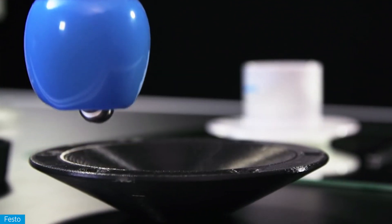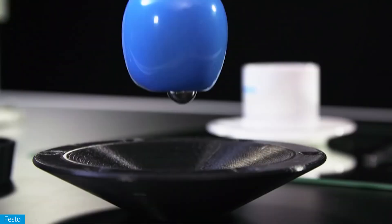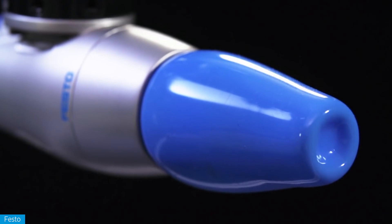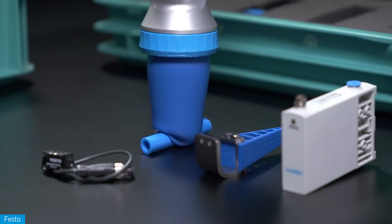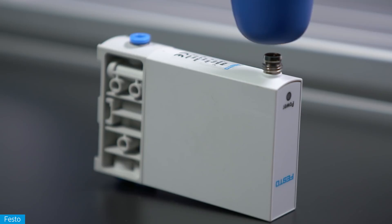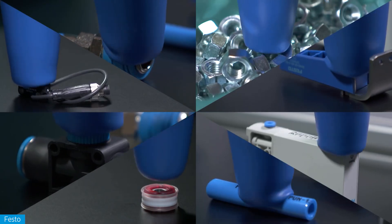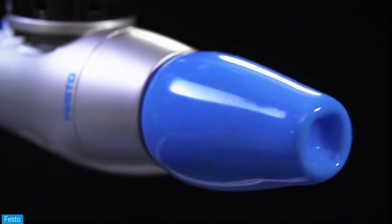My absolute favorite, though, is the flex-shaped gripper, which is designed to mimic the grabbing action of a chameleon's tongue. Thanks to its unique gripping technique, this single effector is capable of grabbing a huge range of objects, regardless of how they're shaped or what they're made of, all without damaging them in the process. That's an extremely difficult thing to pull off with a rigid clamp, and Festo's solution is easily one of the coolest examples of biomimicry that I have ever seen.